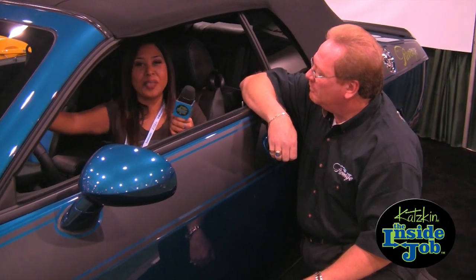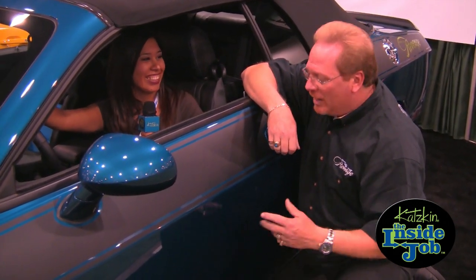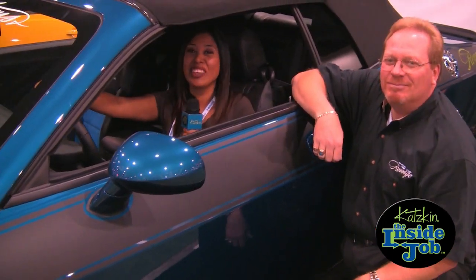Thank you. I'm going to go ahead and take this baby out for a ride and I'll bring you back next week. Good to see you then. This is Angel, and I got you covered.